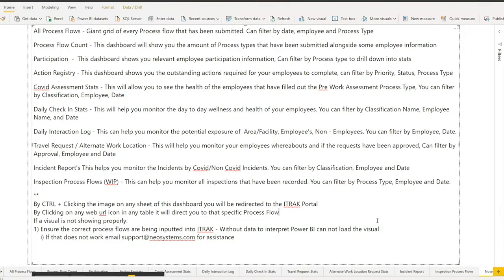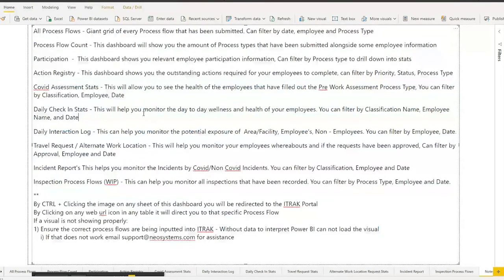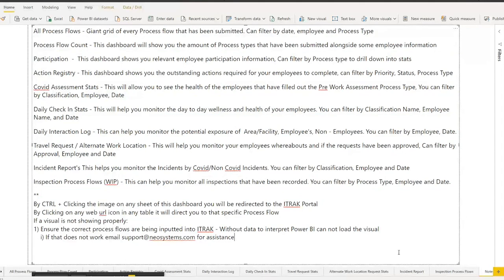Finally, there's a notes page with everything I said written out in words for when you actually get your hands on the Power BI file. The Q&A is starting so we can definitely get to questions now.